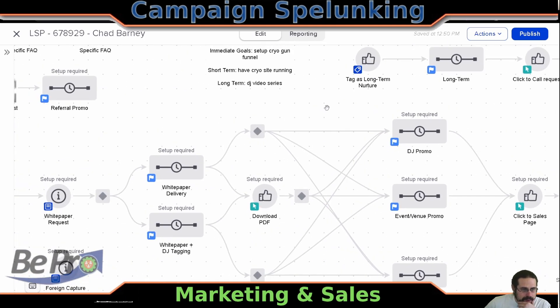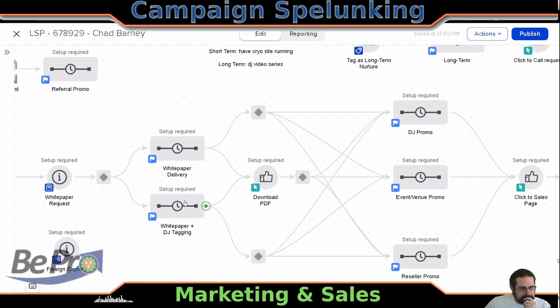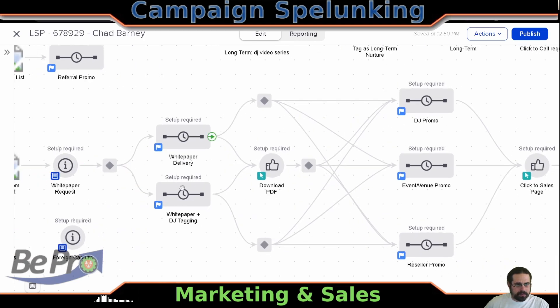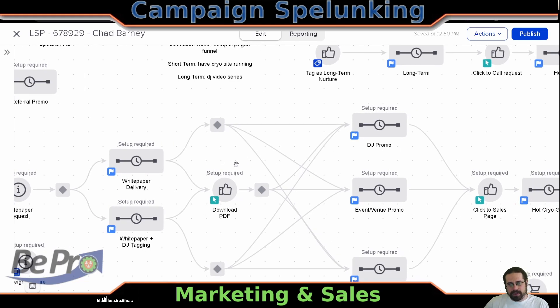Looking at these over here, it looks like there is going to be a white paper and people can receive it, or they can also be tagged as a DJ, which is interesting. Likely you do not need two sequences for that, but we might — depending on anything, the messaging would probably be a little bit different. So based on if they say segment one or whatever, they go into one of these two, which is giving them the white paper — a very common structure we've seen.